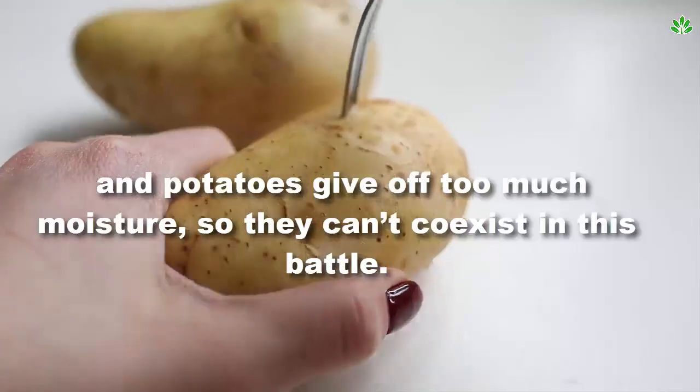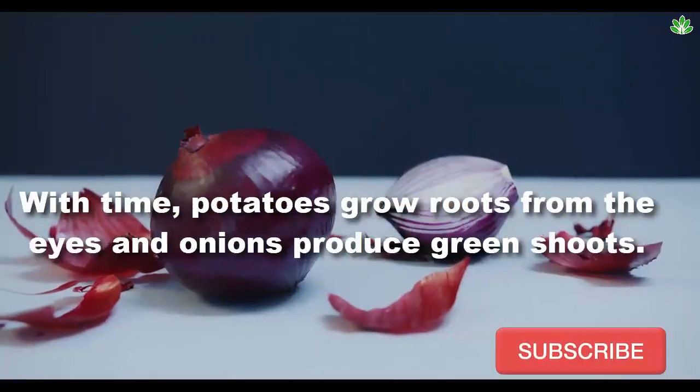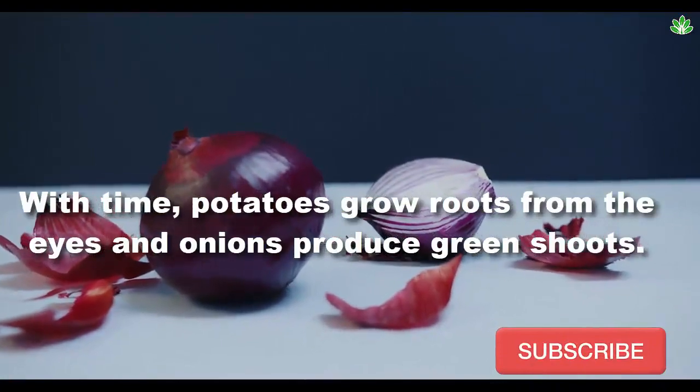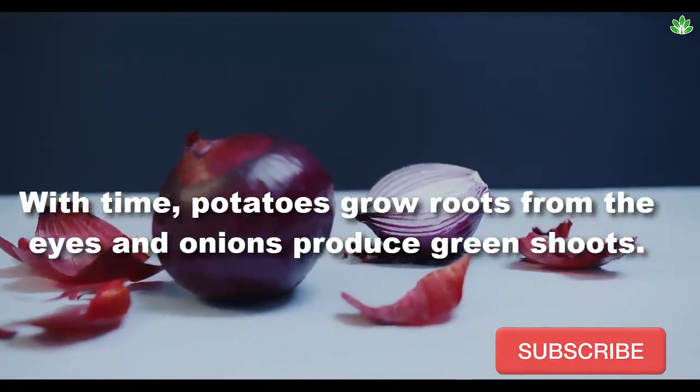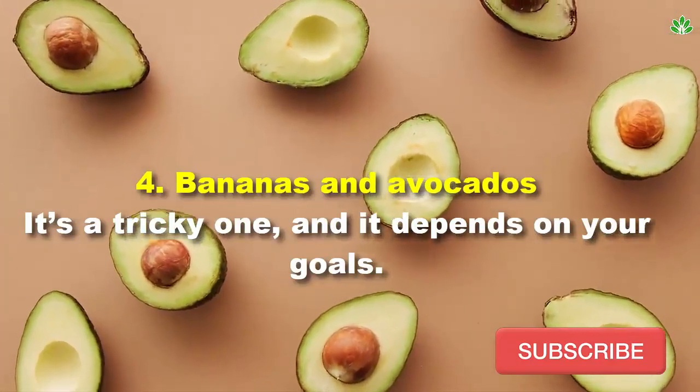Number 3: onions and potatoes. Onions absorb moisture quickly but should stay dry, and potatoes give off too much moisture, so they can't coexist. Over time, potatoes grow roots from the eyes and onions produce green shoots.